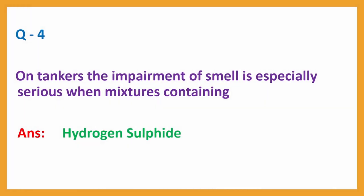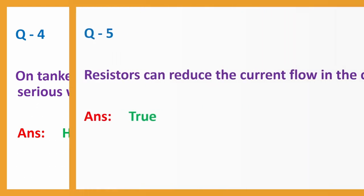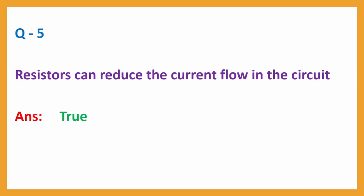Question number 4: On tankers, the impairment of smell is especially serious when mixtures containing? Answer: Hydrogen sulphide. Question number 5: Resistors can reduce the current flow in the circuit. Answer: True.